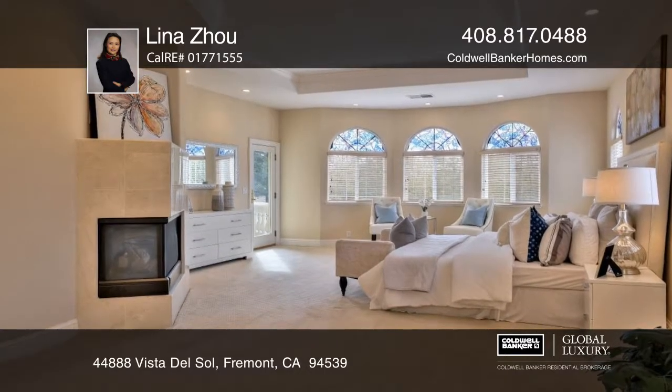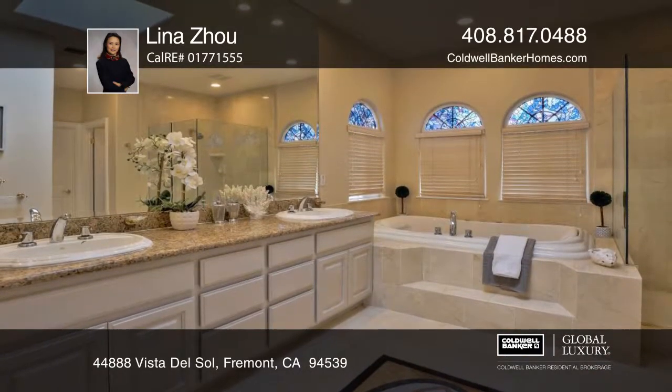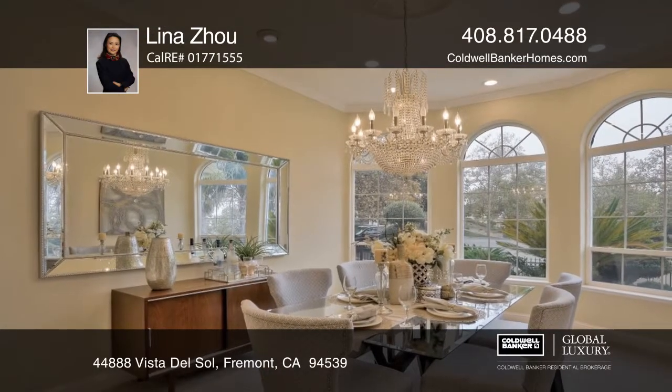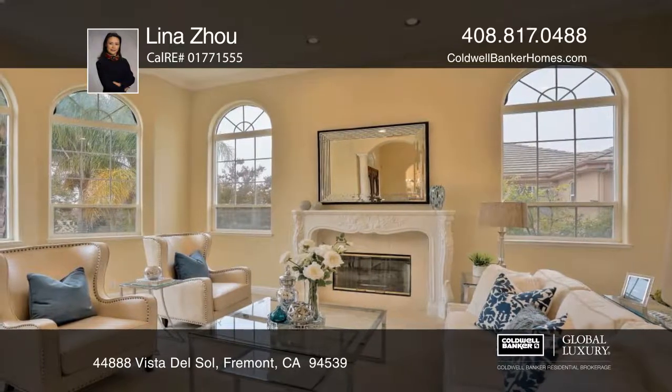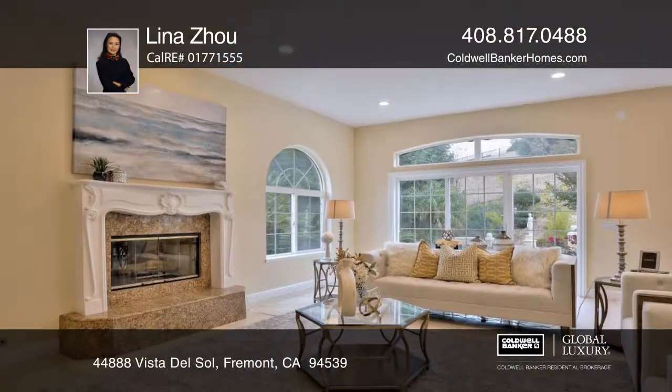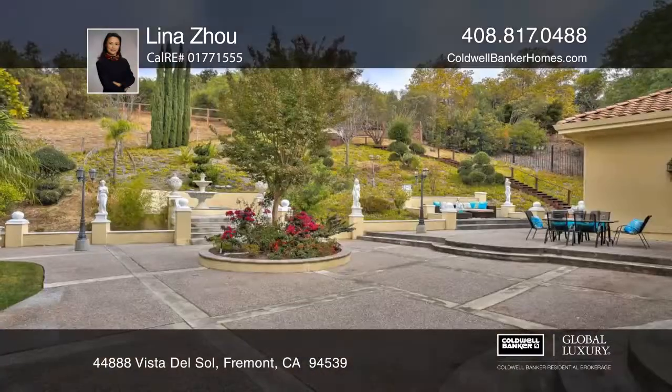The master suite contains a walk-in closet, and the private balcony offers views of the Bay Area. Newer carpet and freshly painted walls throughout this house complement an elegant dining room and gorgeous floor plan. The house comes equipped with three fireplaces and plenty of natural light.